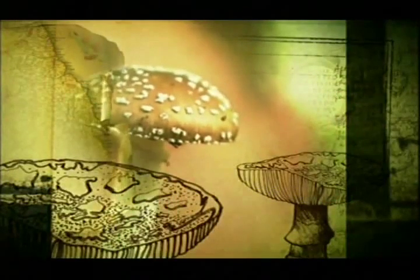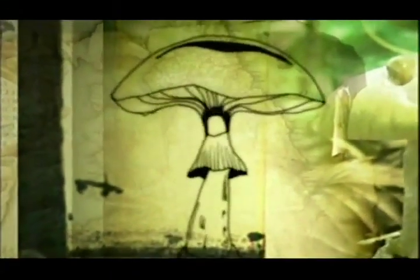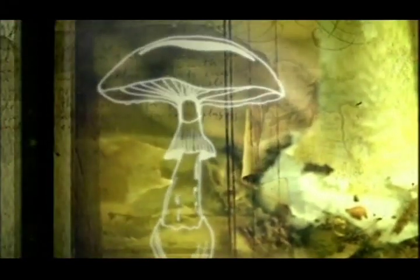Other identifying features of the Amanitas include a ring or skirt, and there are often spots on the top, although these can easily be washed off in the rain. There are other members of this family to watch out for too, including the panther cap. The most deadly of all is the death cap — just one bite of this innocuous-looking fungus can cause a painful death by destroying the liver. There is no known cure, and it's particularly cruel as you start to feel better just before you die.